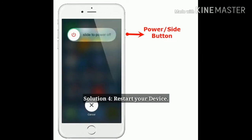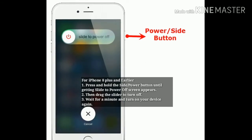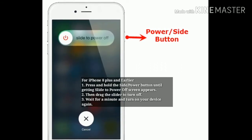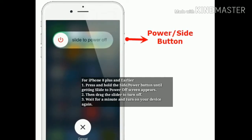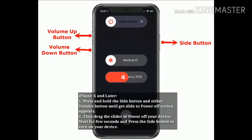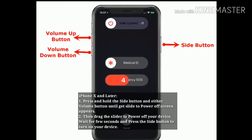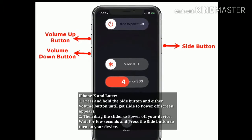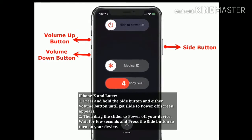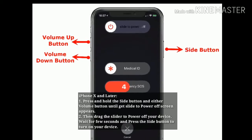Solution 4: Restart your device. For iPhone 8 Plus and earlier, press and hold the side button until the slide to power off screen appears, then drag the slider to turn off your device. Wait a minute and turn on your device again. For iPhone X and later, press and hold the side button and the volume button until the slide to power off screen appears, then drag the slider to power off your device. Wait a few seconds, then press the side button to turn on your device.